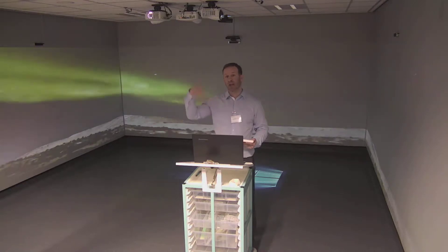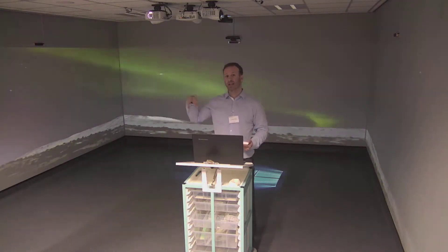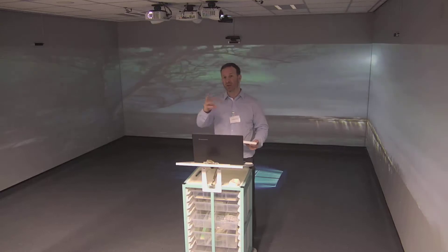So immediately we can see the features and potential benefits of an immersive technology setting. This option is a lot more expensive, but it does have additional features and benefits for the therapist to work in this kind of environment.